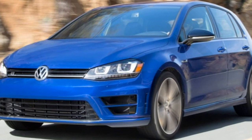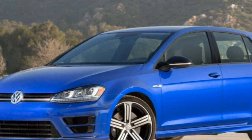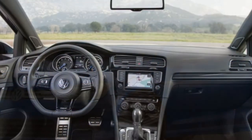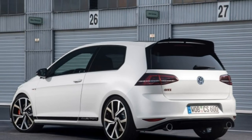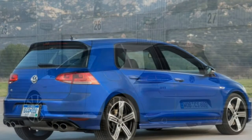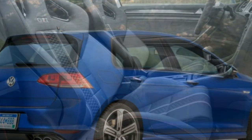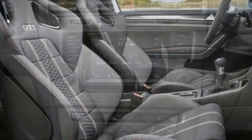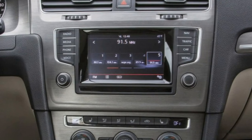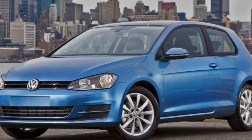Front seats provide ample support and comfort even during long-distance driving stints, without sacrificing rear-seat passengers. The Golf's ample leg and shoulder room make the small hatch feel big, and there's enough room in back to make it a viable family vehicle, although adults may find the low-mounted rear-seat cushions somewhat uncomfortable. Up to 22.8 cubic feet of cargo can be accommodated behind the rear seats, while folding the seats flat provides a class-leading 52.7 cubic feet of space.